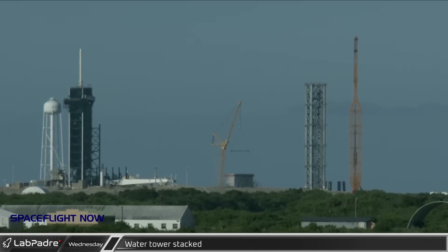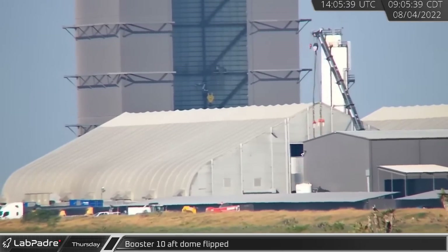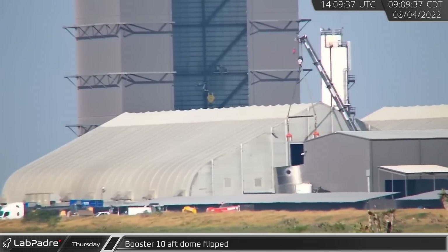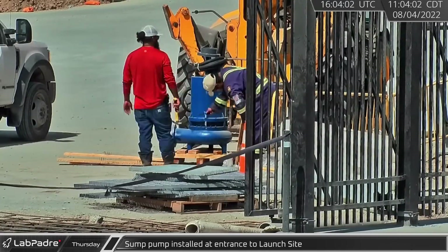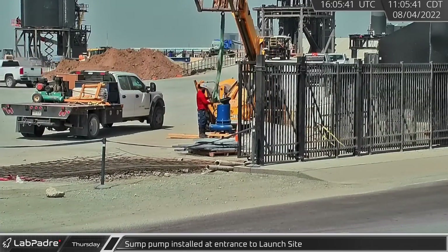Back at the Cape, the first barrel section of the new water tower for Starship at Launch Complex 39A was put into place. On the 4th, the fully sleeved aft thrust dome for Booster 10 was flipped. To help control water and drainage, a sump pump was installed at the entrance to the launch site.